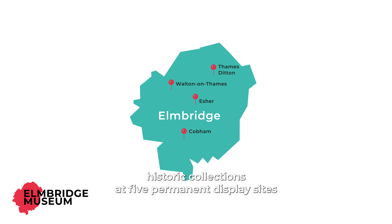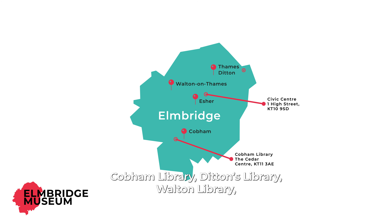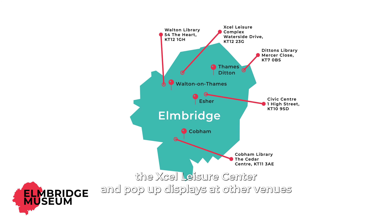We showcase our historic collections at five permanent display sites. Our exhibitions can be found on your doorstep at the Civic Centre in Esher, Cobham Library, Ditton's Library, Walton Library, the Excel Leisure Centre and pop-up displays at other venues.